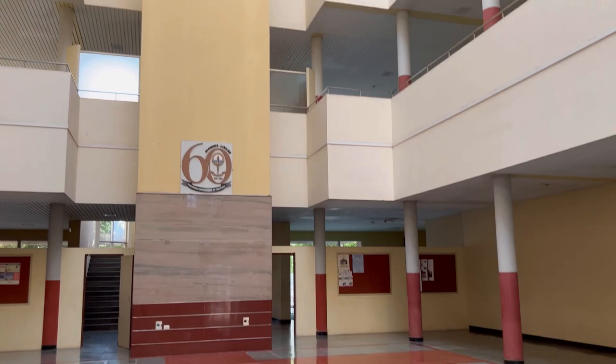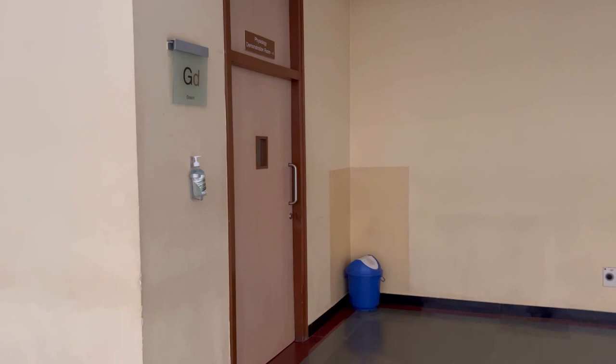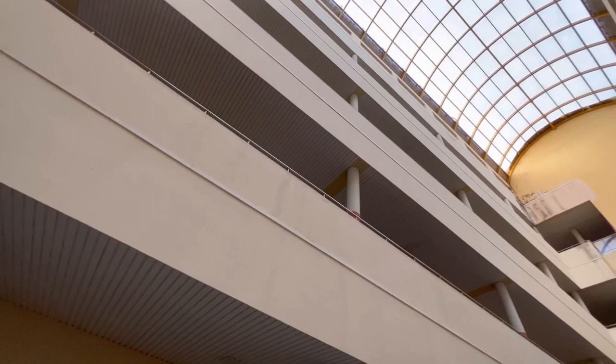This is our lecture hall, going up to the fourth floor. It says GD — here we have B-batch lectures, and here we have A-batch lectures. This is a whole view of our lecture hall, arranged just in a circular form.